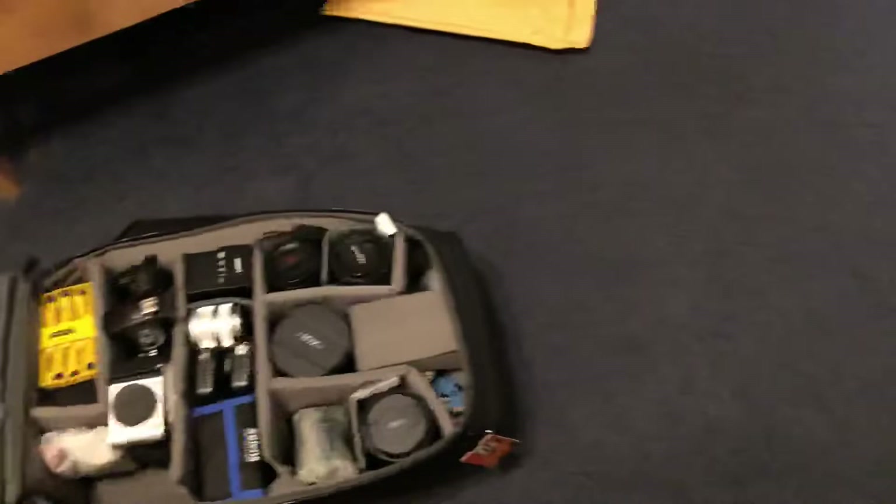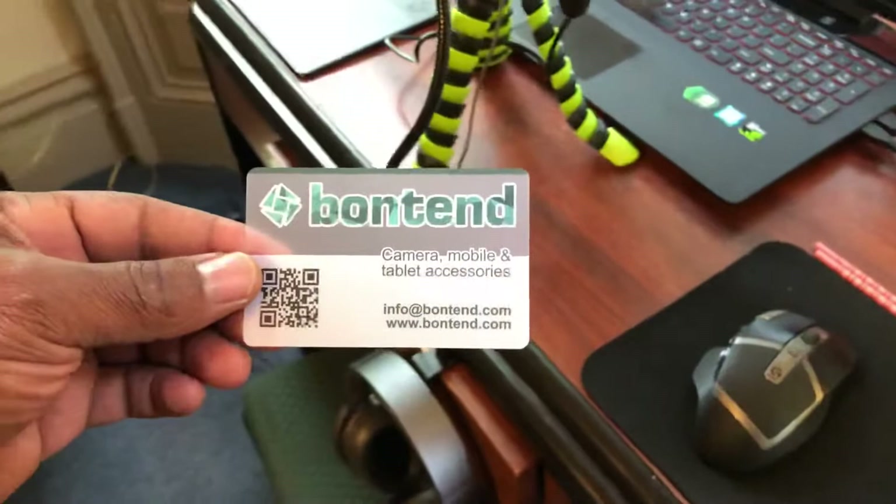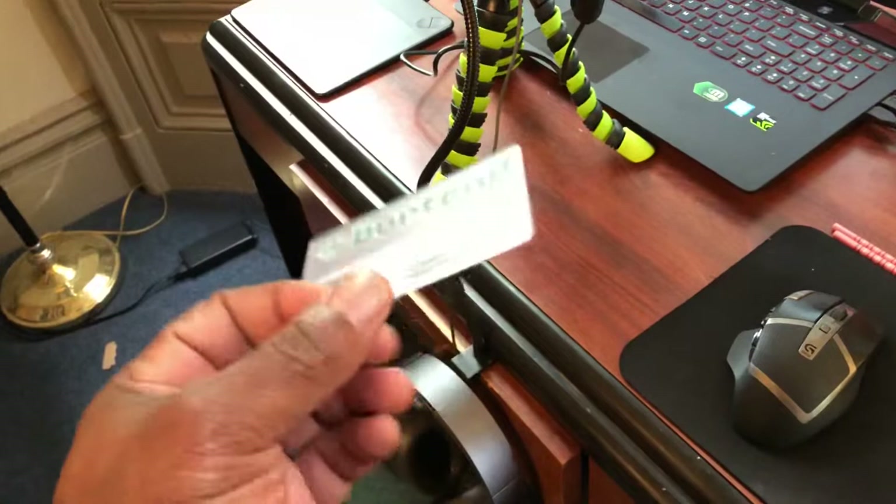I also want to talk about the Panda Photographer's new business cards — they're coming very soon. They're going to be plastic with a QR code, simple and easy, featuring my own work. High quality with round edges, just like this sample here.